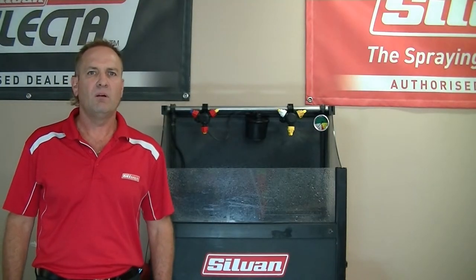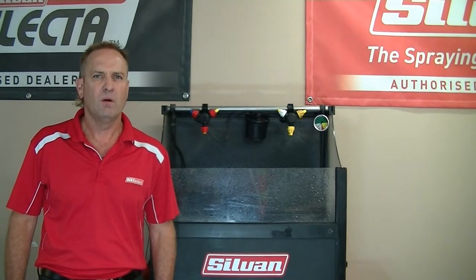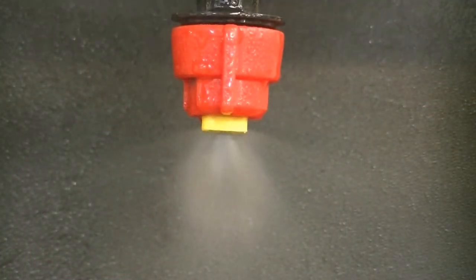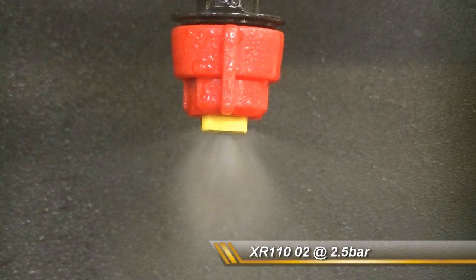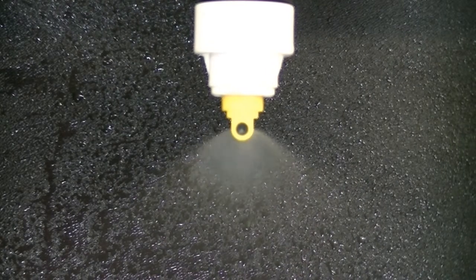Let's compare the TTI TJET nozzle to a standard XR nozzle in a controlled environment, comparing their droplet size. Here we can see the comparison of droplet size at 2.5 bar — the standard XR 110 degree versus the TTI in 110 degree.